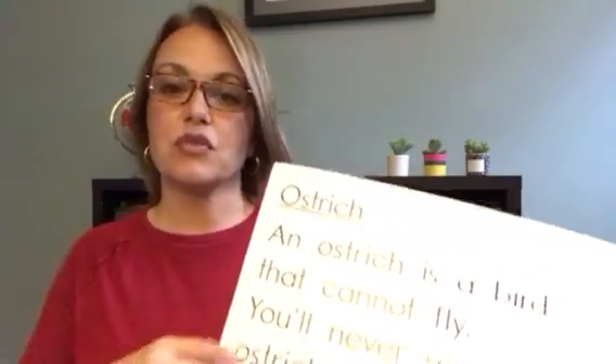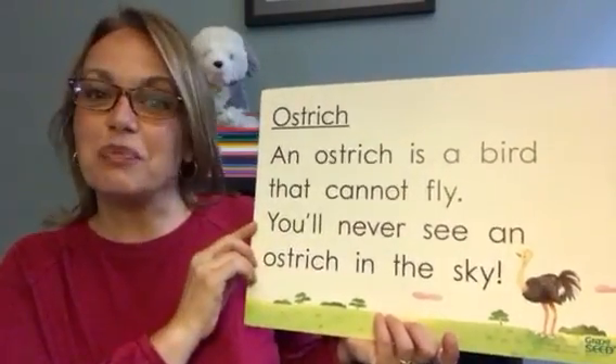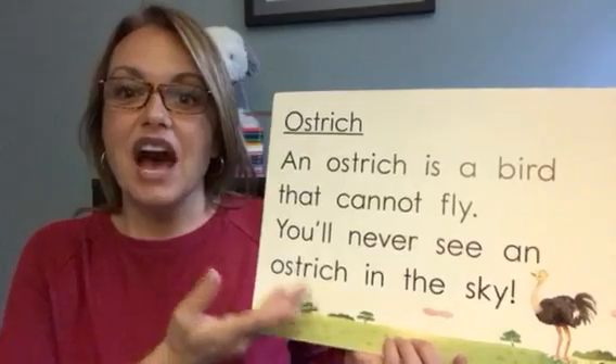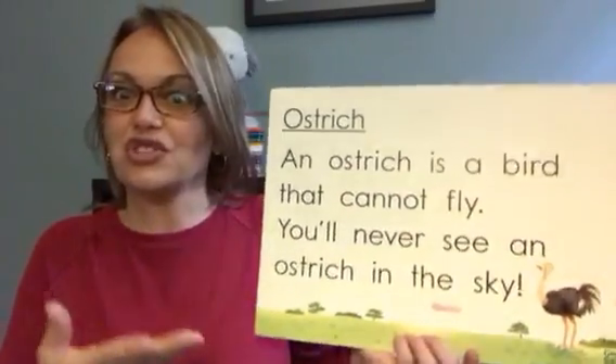If you were to take a poem like 'Twinkle Twinkle Little Star' or 'Row Row Row Your Boat' and wrote that poem down for your child to see, you would notice right away that there are lots of those high-frequency words in poems and in books that you might have around the house, or that you can look up online. I'm going to show you an example from our Grapeseed materials. This is one of our favorite poems and it's called 'Ostrich.' It says: 'An ostrich is a bird that cannot fly, you'll never see an ostrich in the sky.' Children are learning lots of neat things with this poem, and there are lots of high-frequency words — lots of those sight words — in it.